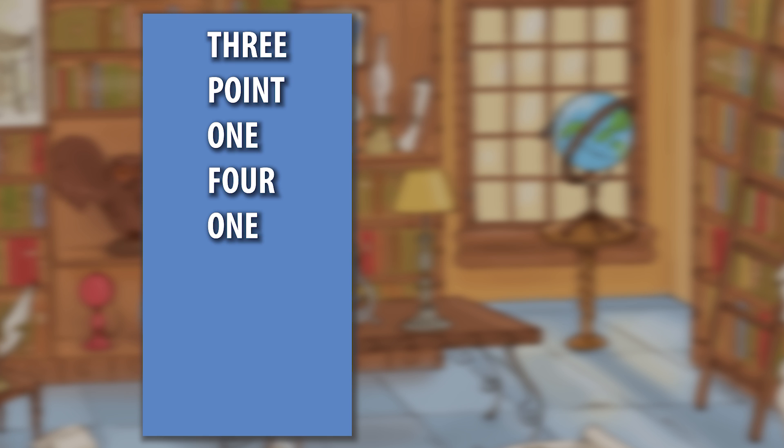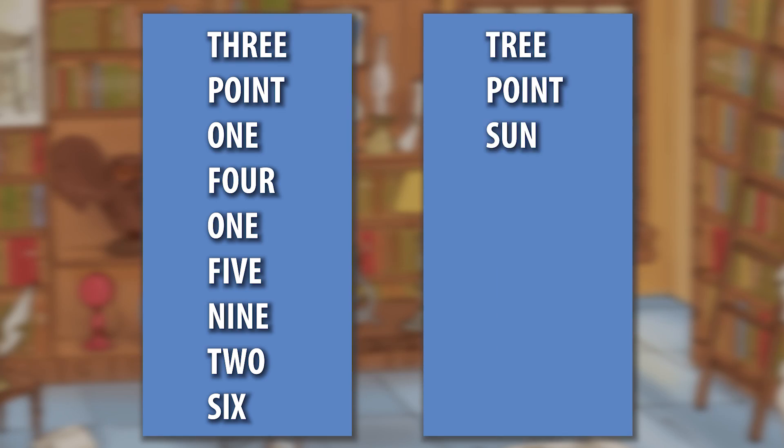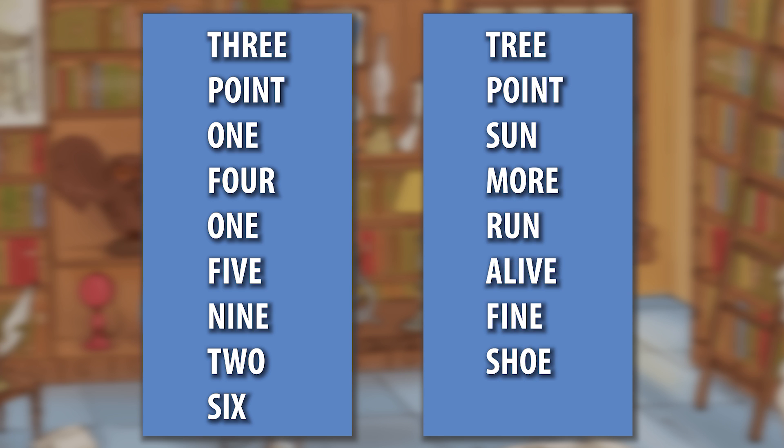Let's try it for a few digits: 3.1415926. Let's write the words for the numbers out, then write words that rhyme with these numbers that we can build into a story. Tree, sun, more, run, alive, fine, shoe, sticks.